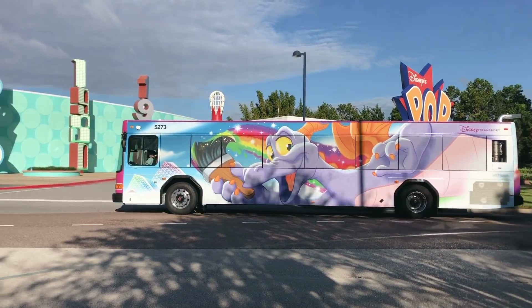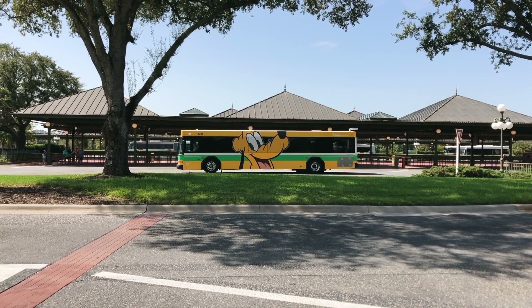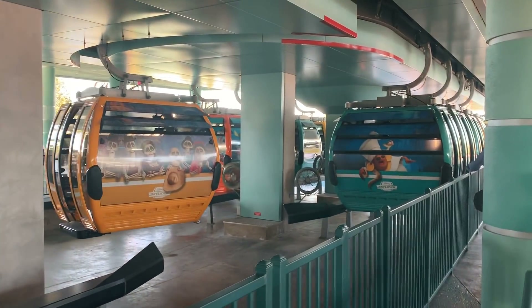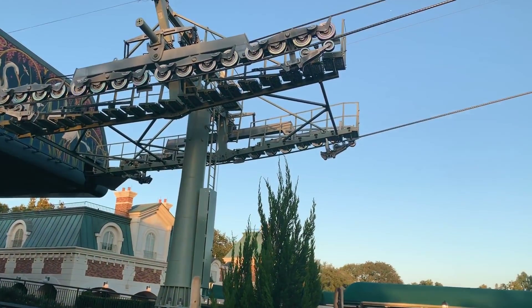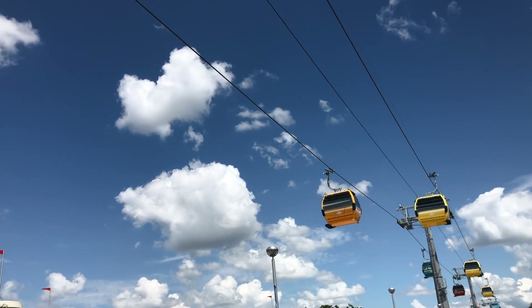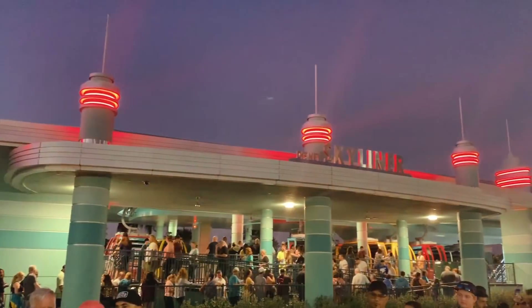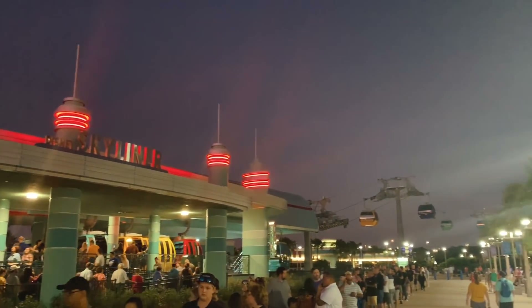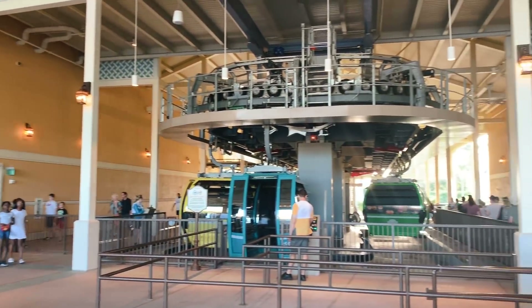You'll want to show up at the bus stop way early to account for a bus not showing up for about 30 minutes, then factor in transportation time. As for the Skyliner, it typically only starts running 30 minutes before the park opens. While the ride is short, delays or long lines could mean cutting it close — and don't forget to check the weather, as the Skyliner doesn't do well on super windy days. If you do plan on taking the Skyliner, make sure you're lined up at least 15 to 20 minutes before it opens. For example, if Hollywood Studios opens at 8, the Skyliner starts at 7:30, so be in line by 7:15.